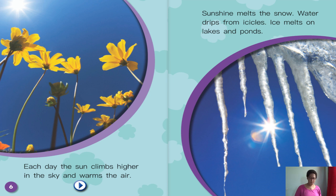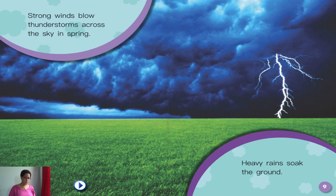Water drips from icicles. Ice melts on lakes and ponds. Strong winds blow thunderstorms across the sky in spring. Heavy rain soaks the ground.